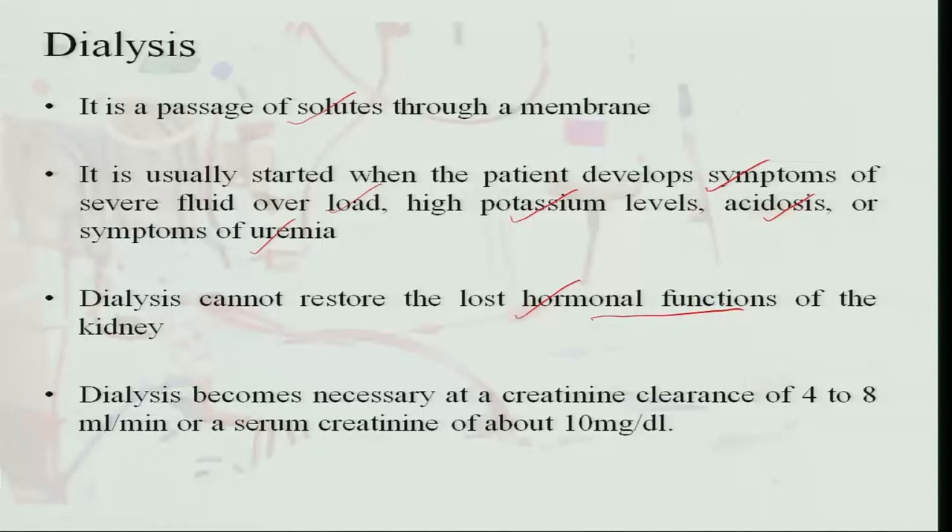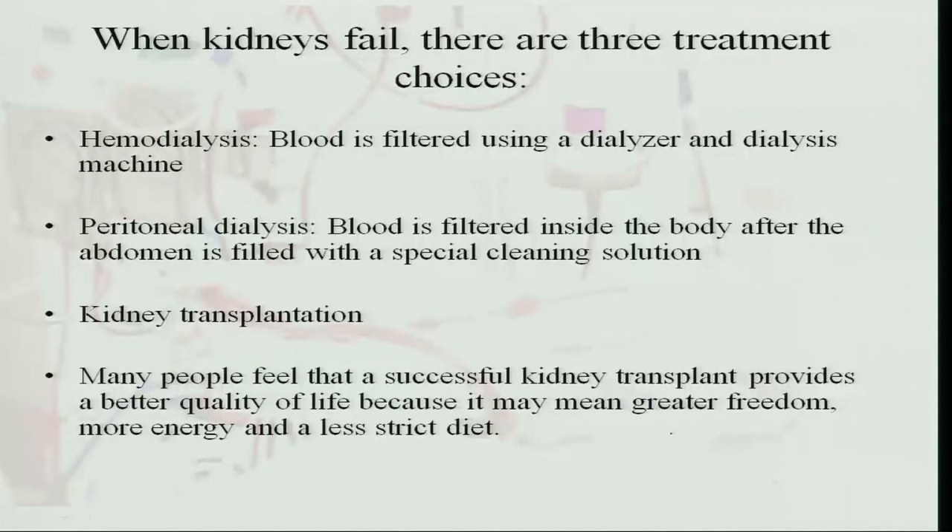However, the hormonal functions of the kidneys — such as erythropoiesis and other kidney-secreted hormones — are also lost, and dialysis cannot restore these hormonal functions. Dialysis becomes necessary when creatinine clearance drops to 4 to 8 ml per minute, and a serum creatinine of about 10 milligrams per deciliter indicates that dialysis must be performed. When kidneys fail, there are three treatment choices: hemodialysis using a machine or dialyzer, peritoneal dialysis where the blood is filtered inside the abdomen filled with a special cleaning solution.